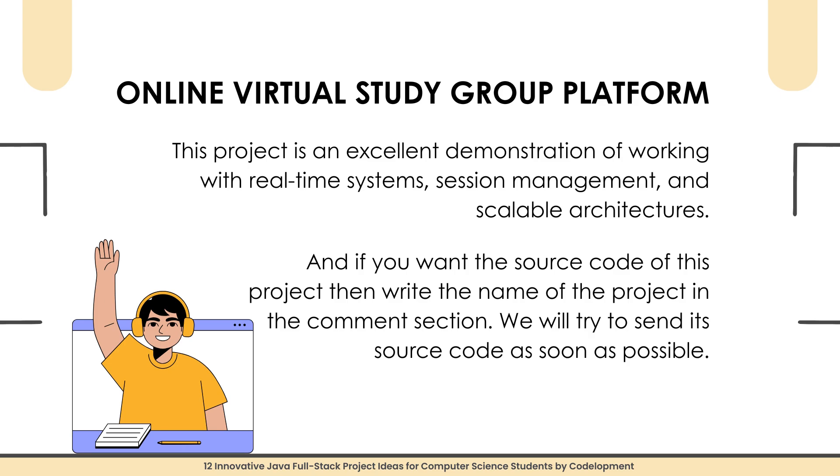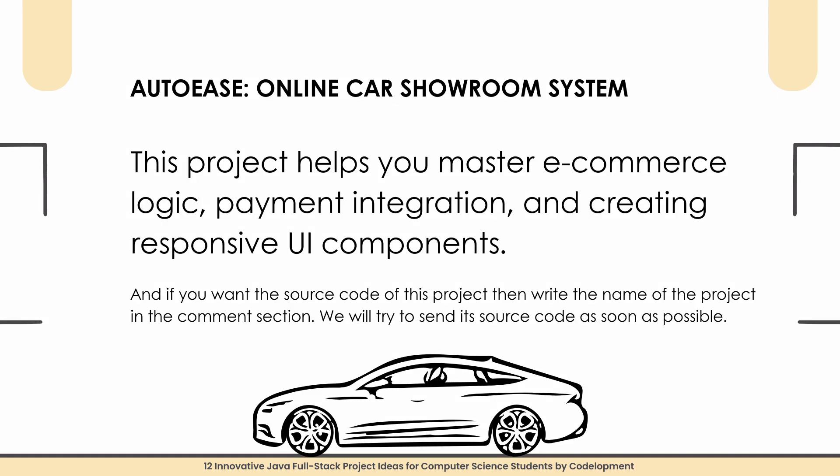Project number six is an Online Virtual Study Group Platform. With this project, you will build a study group platform where users can join virtual rooms for specific subjects. Key features include group chat, file sharing, and live discussions. You will use Spring Boot to manage user sessions, WebSockets for real-time messaging, and React for the UI. This project is an excellent demonstration of working with real-time systems, session management, and scalable architectures. Write the project name in the comment section if you need source code.